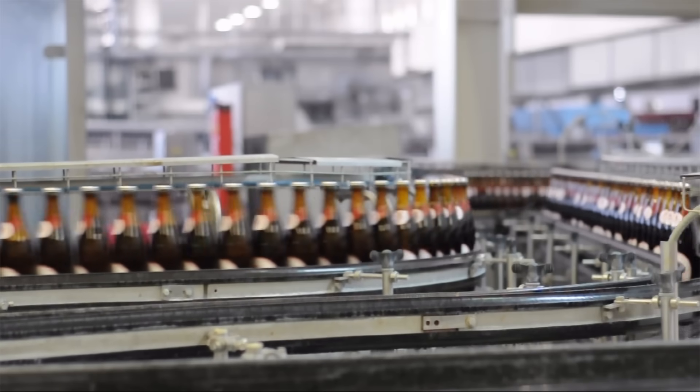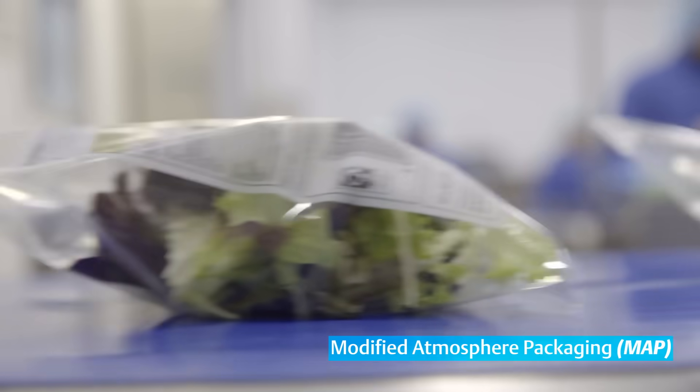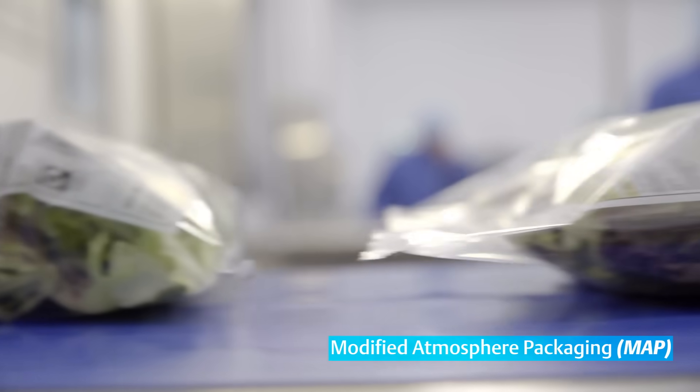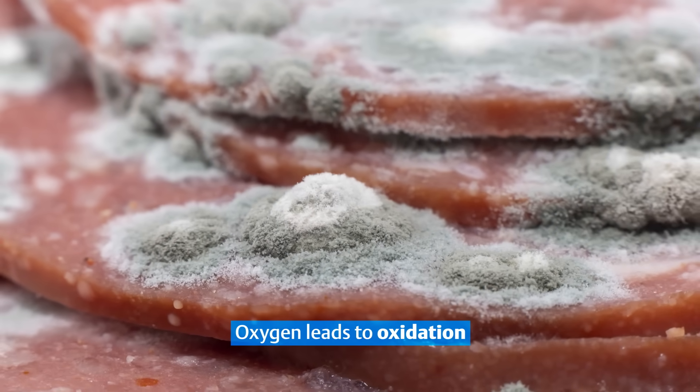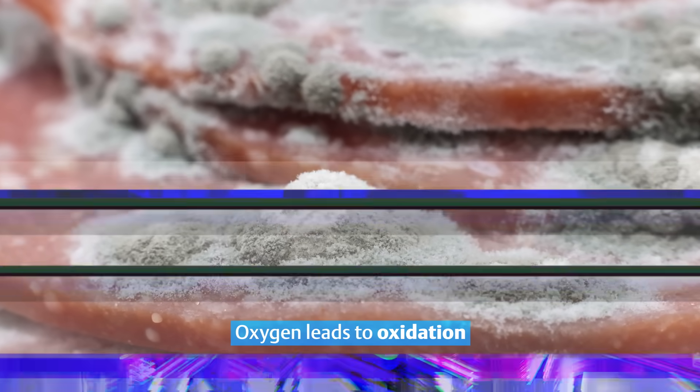Producers throughout the food and beverage industry rely on modified atmosphere packaging to protect fresh products by decreasing their exposure to oxygen. Oxygen leads to oxidation, which can cause discoloration, spoilage, and off flavors and textures.